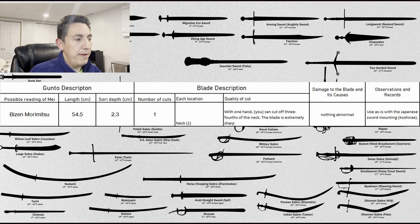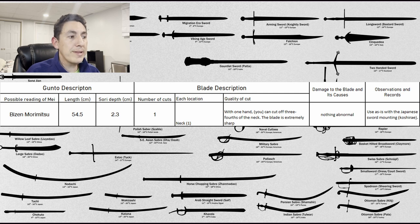The next one is a short blade — 54.5 centimeter nagasa, so a wakizashi-style blade rather than a full-sized daito — 2.3 centimeters sori, so very curved for its short length. One strike conducted at the neck. With one hand, you can cut off three-fourths of the neck. The blade is extremely sharp. Nothing abnormal reported from the strike, and it was used with a Japanese-style koshirai — a wakizashi that was able to mostly cut through the neck with a single strike, as reported.